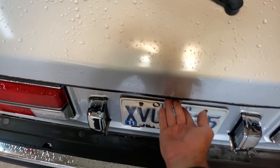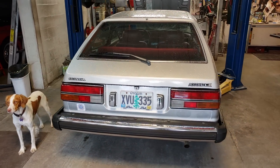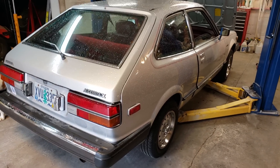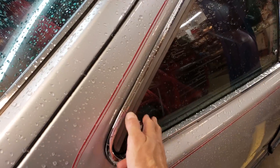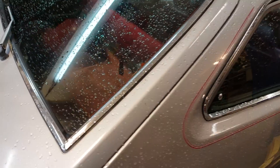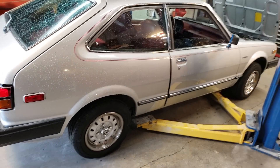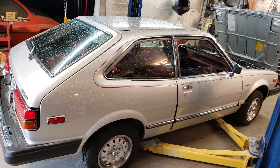Even Stella the shop dog is checking out this car — smells good, doesn't it Stella? Well, thanks for watching and thanks for taking a step back in time checking out this 1981 Honda Accord LX hatchback — automatic, air conditioning. It also has the pop-out windows for ventilation, a rear window defroster, and real chrome trim. When do you see real chrome anymore? You don't. Blast from the past — hope you enjoyed the video, let me know in the comments what you think!